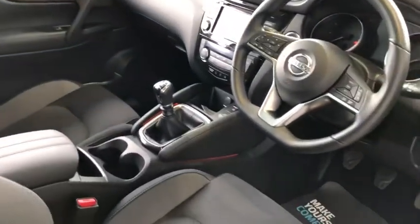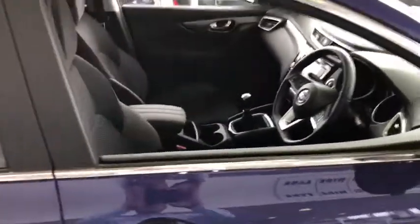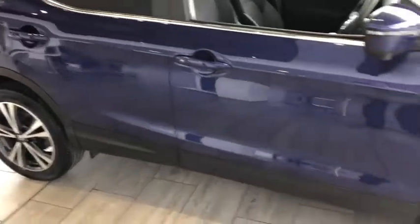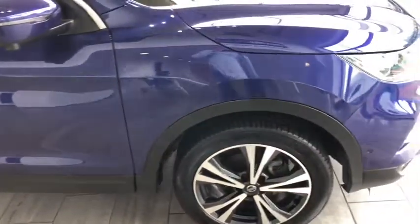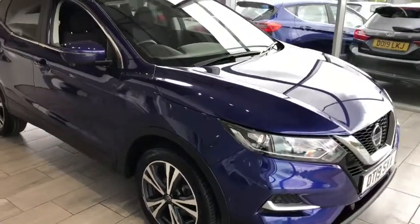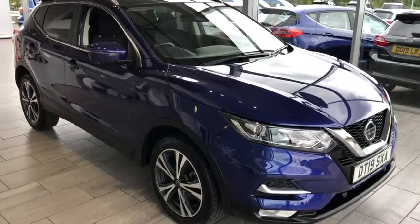This car can be reserved on our website for just £99, which will take the car off sale for 48 hours allowing you to come down, drive the car and take it away. We can arrange your handover for a later date if you don't want to do it on the same day. Your part exchange is welcome.